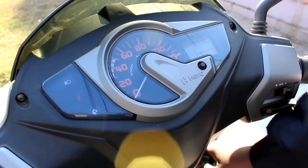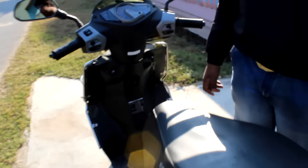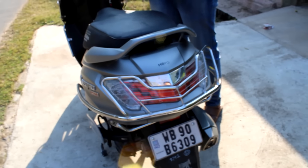The revving of the engine is pretty cool and the sound is awesome. The instrument cluster doesn't self-check as in bikes. The fuel tank is external, so you don't need to get up and open the seat to fill petrol.